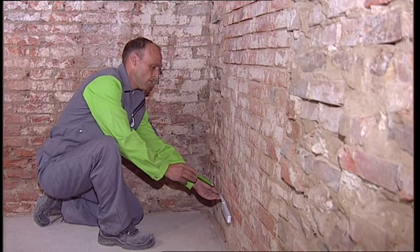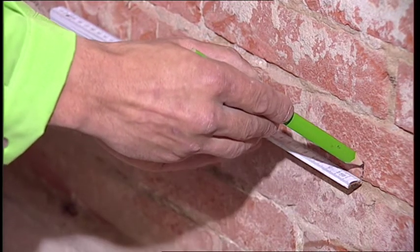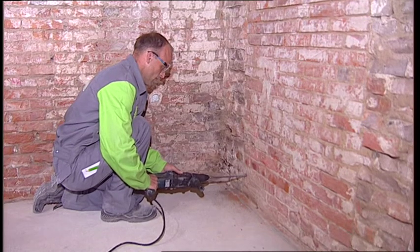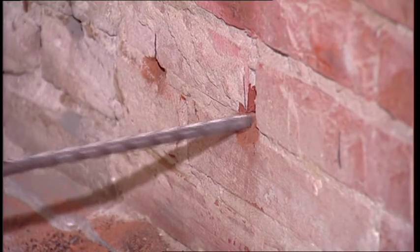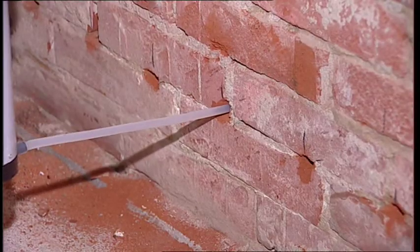The spacing of the drill holes is marked off. The spacing depends on the thickness of the wall — the thicker the wall, the shorter the distance between drill holes. The length of the drill hole also depends on the wall thickness. The hole is drilled 5 cm short of the other side, then cleaned with compressed air.